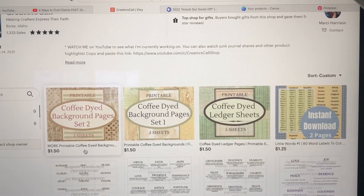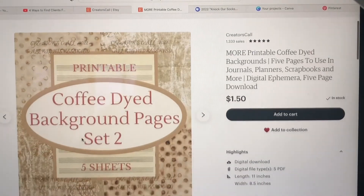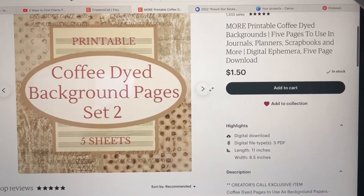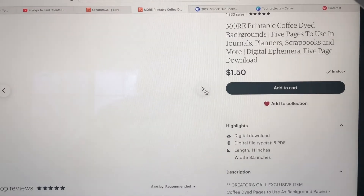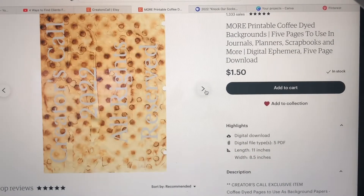My first new batch are sets of coffee-dyed background sheets. These are items that I have coffee-dyed myself, scanned, and made available for download. When you purchase and download it, the watermark will be gone and you will just have the paper there to use.